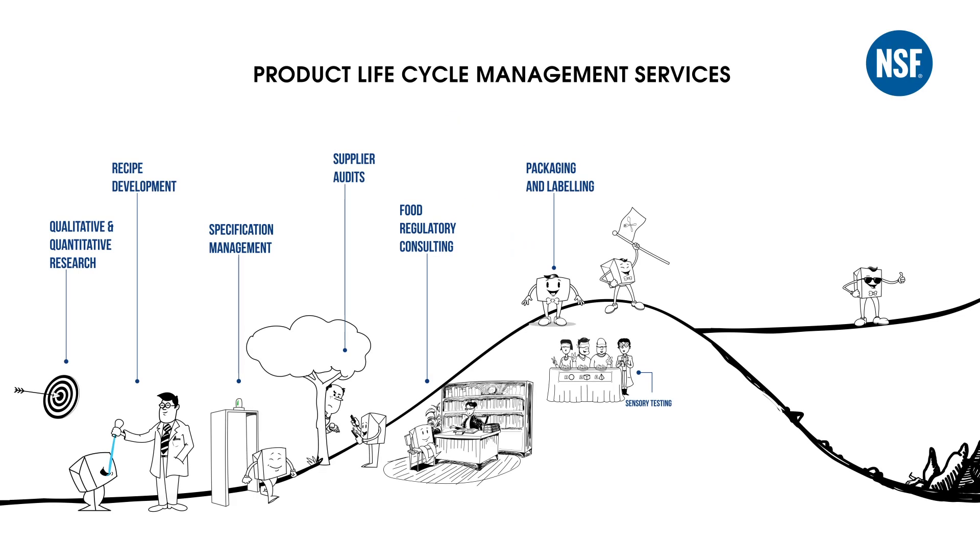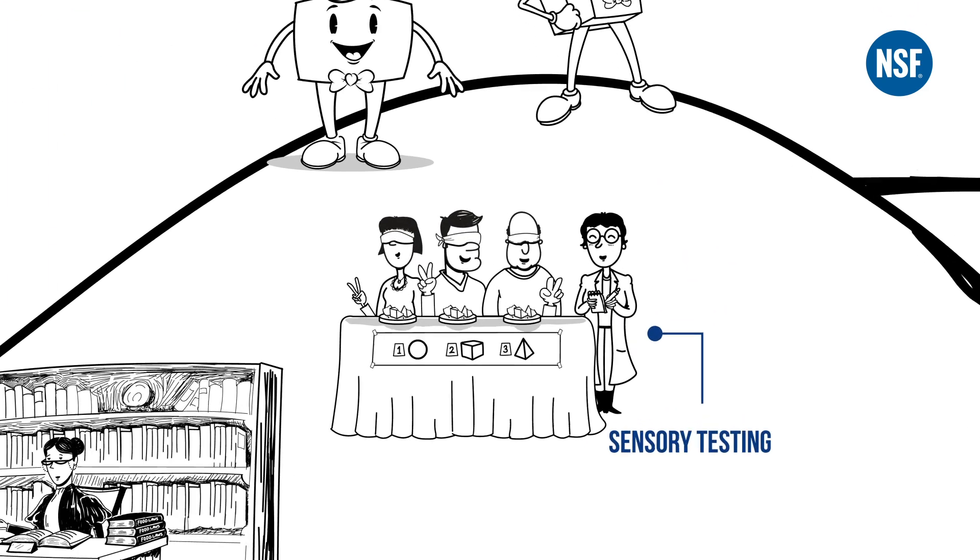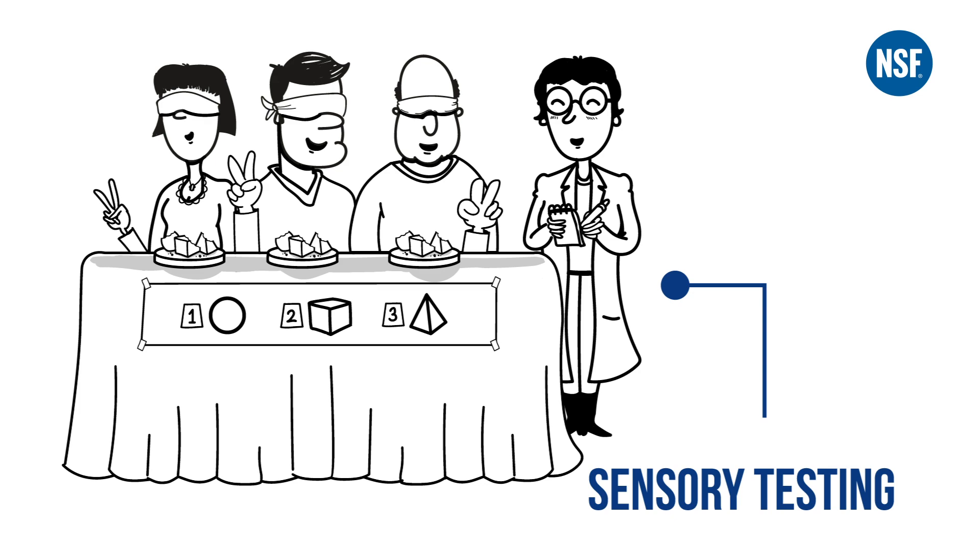Sensory testing is a very important step in the introduction phase of a new food product. Taste and other sensory characteristics define success in the market along with the packaging.